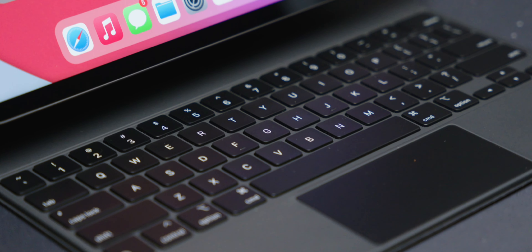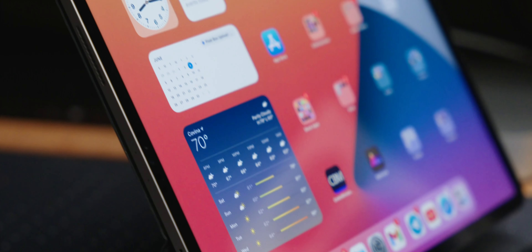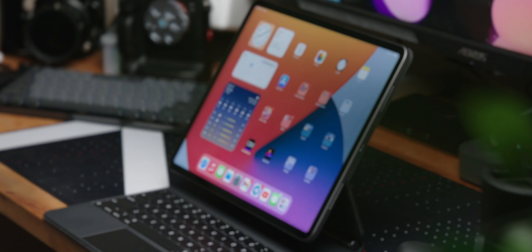When is actually the right time to upgrade your iPad? This is a question that many of us ask ourselves annually, biannually. My three-year-old fifth-generation iPad Pro is still alive and well, especially now after Apple has added a new trick up its sleeve.